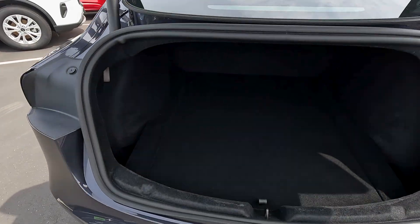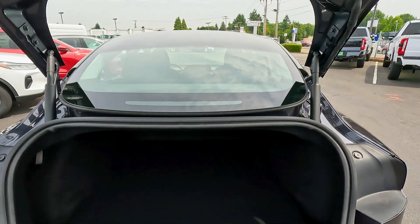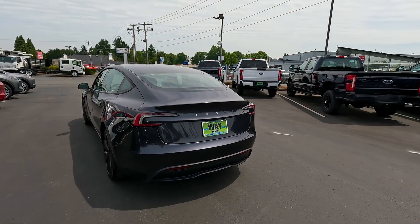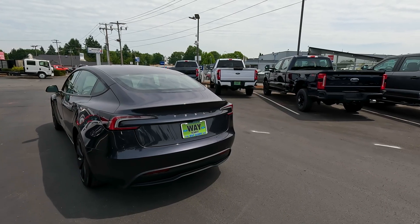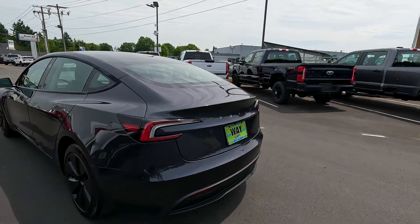Going towards the rear, we have a power-operated liftgate and a surprising amount of cargo space. Since we're not hampered by conventional ICE vehicle construction, we have more space — storage on both sides and a huge storage area under the floor. It's a rather large under-floor storage space. We can fit a lot of stuff for such a small vehicle — between the cargo area and the frunk, it handles road trips very well.